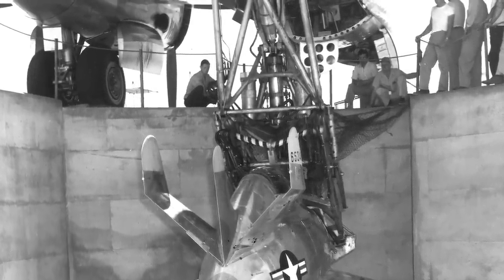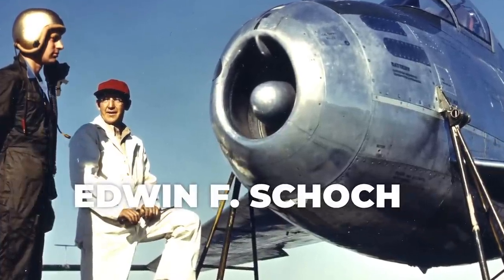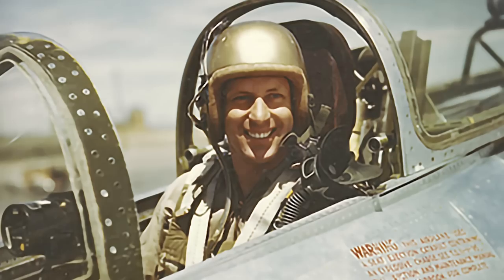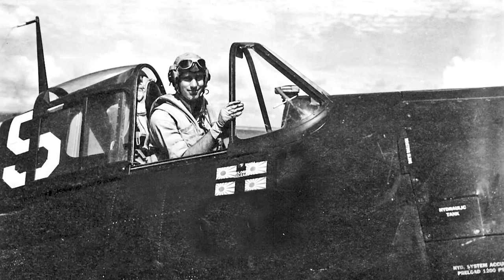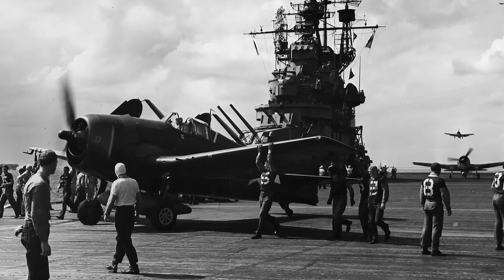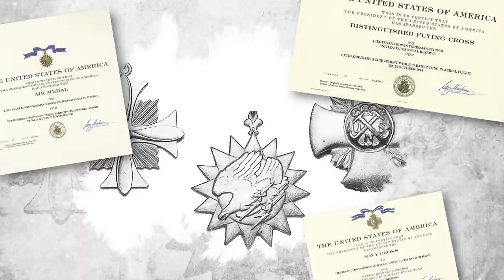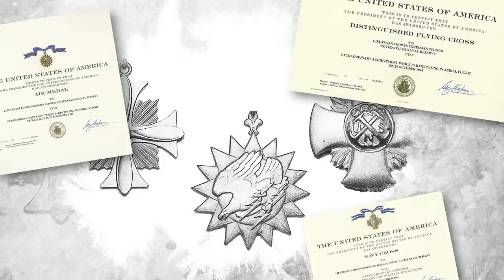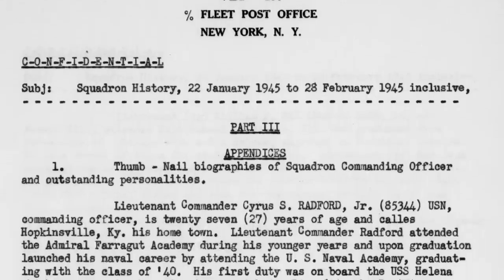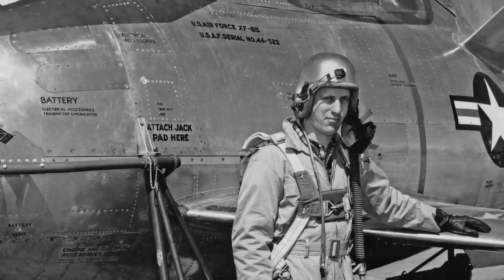The pilot of the XF-85 Goblin on all seven flights was Edwin F. Schoch. Schoch had graduated from the Virginia Polytechnic Institute in 1941 and was commissioned as an ensign in the U.S. Navy in April 1942. He flew one tour of duty in F-6F Hellcats with VF-19 aboard the USS Lexington, shooting down four Japanese airplanes. His awards included the Navy Cross, Distinguished Flying Cross, and the Air Medal. At the war's end he was flying Corsairs with VBF-150 on USS Lake Champlain, and he later took a job with McDonnell as a test pilot.